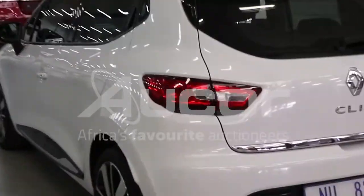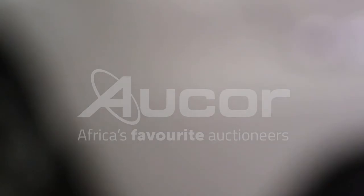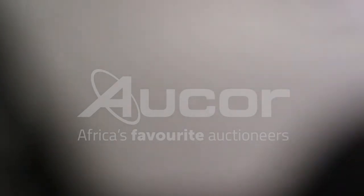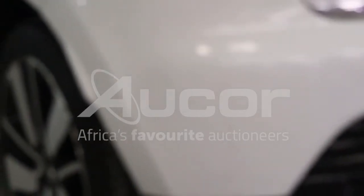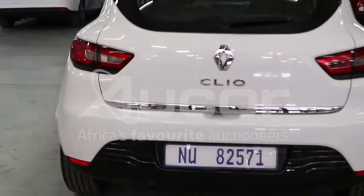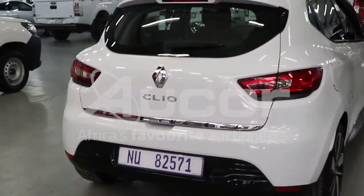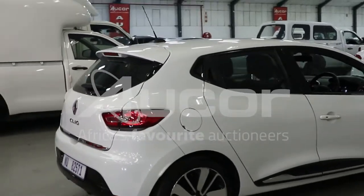Some scratches here on the left rear bumper. It really is a nice little car.